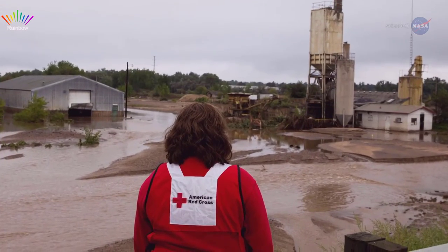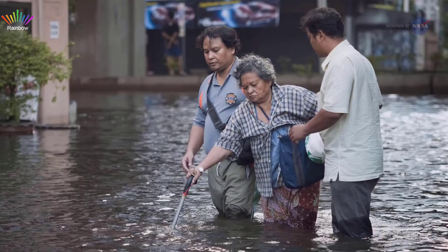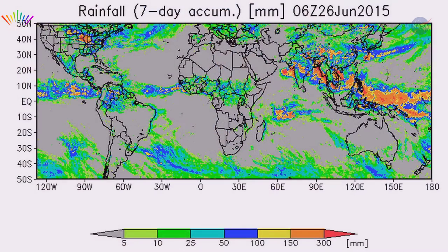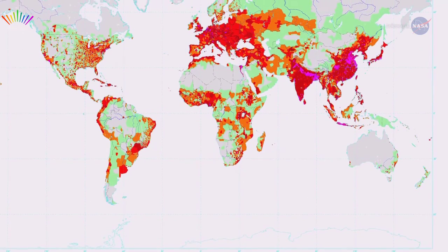Organizations like the Red Cross and the UN World Food Program are already using GFMS before, during, and after floods when ground information is lacking, which is often the case. They use it to figure out when and where a flood has occurred and to estimate how big it is, then use that information in tandem with population maps to target relief efforts.